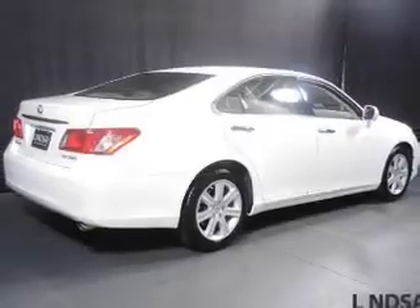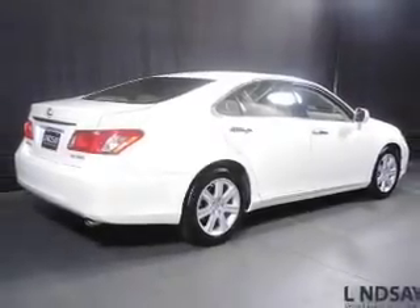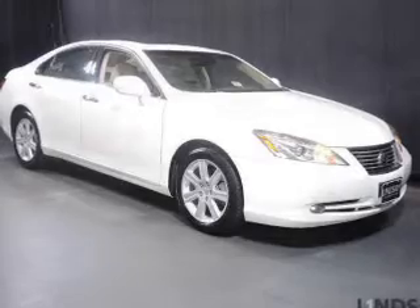Memory seats, dual temperature controls, automatic climate control, a tilt-and-telescopic steering wheel, and a navigation system.